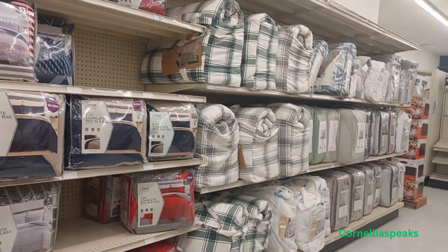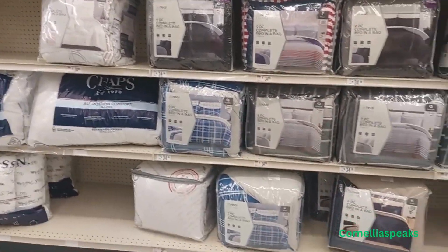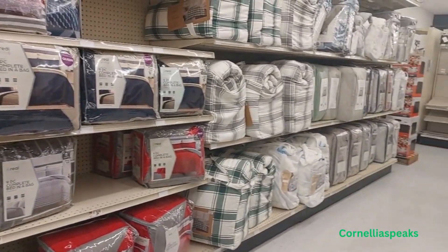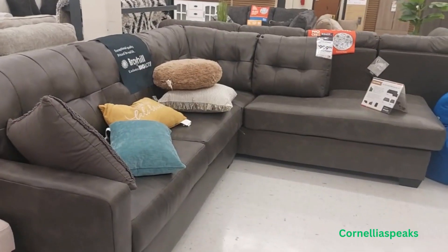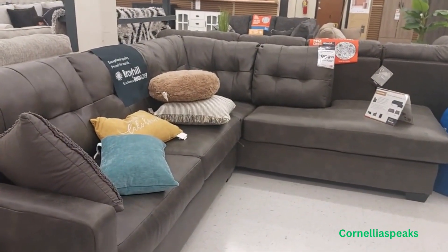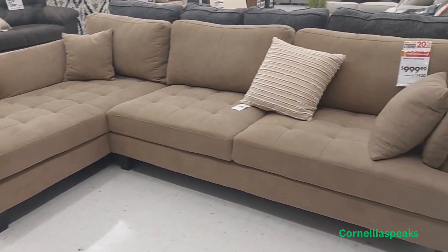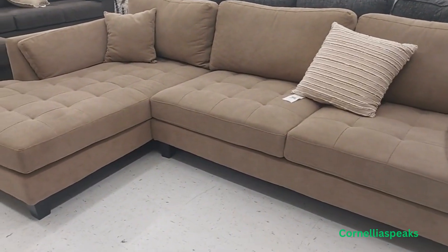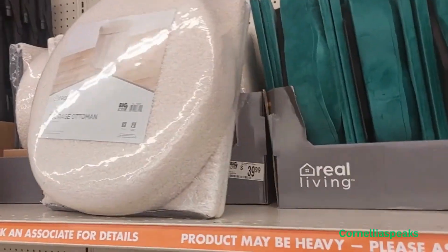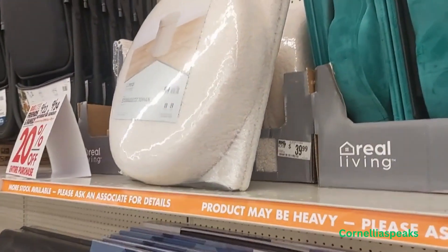They do have bedding but it's not on sale this week — and you know your girl is always looking for a sale for you. This sectional is $1,000, and they have several in different colors. There's also a storage item — you'd probably have to put it together — and it's $40.